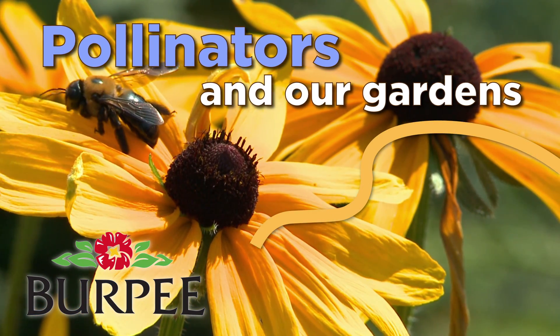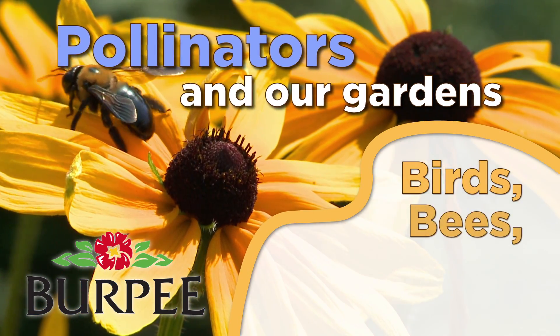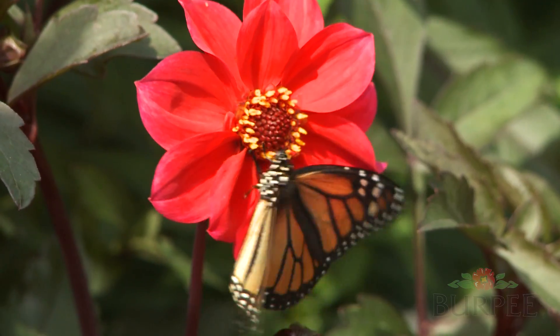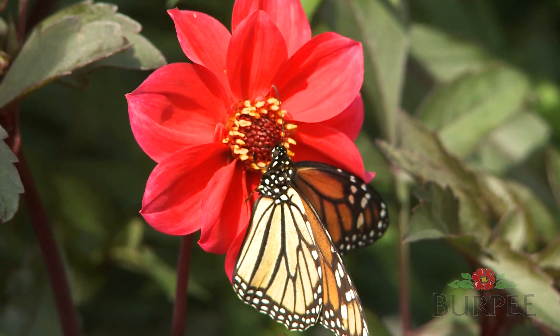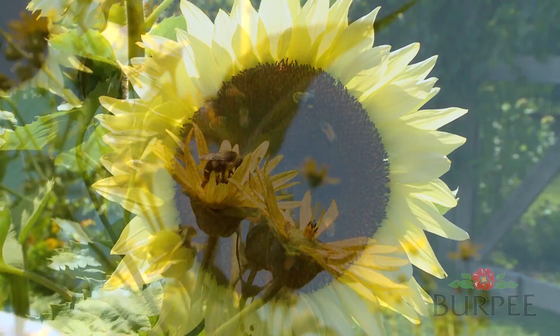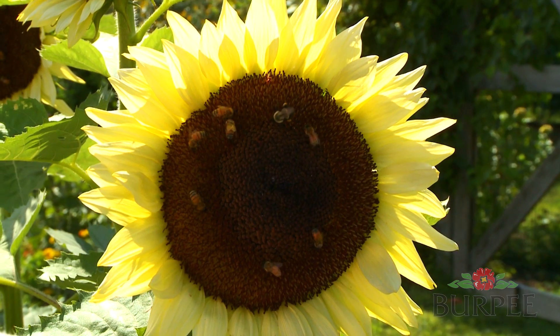Pollinators and our gardens: birds, bees, butterflies, and more. Over 75% of our planet's plants depend on animal pollinators in order to reproduce, and the majority of those pollinators are insects.